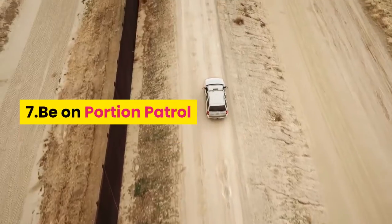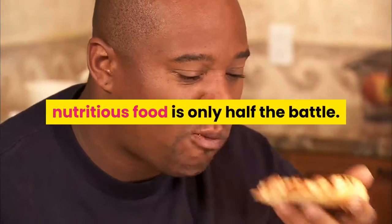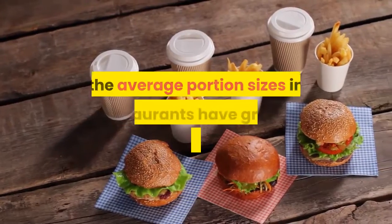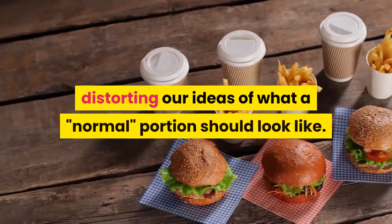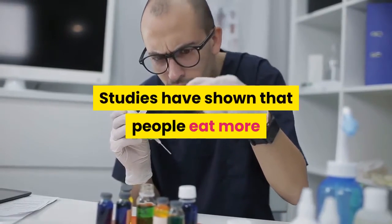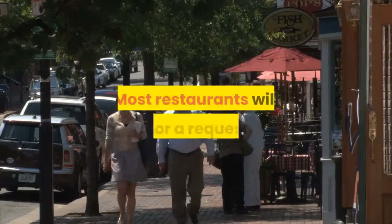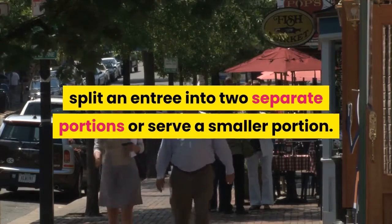7. Be on Portion Patrol. When it comes to healthy eating in restaurants, nutritious food is only half the battle — the other half is portion size. During the past two decades, the average portion sizes in restaurants have grown considerably, distorting our ideas of what a normal portion should look like. Studies have shown that people eat more when given a larger portion, which can derail weight management efforts. Most restaurants will honor a request to split an entree into two separate portions or serve a smaller portion.